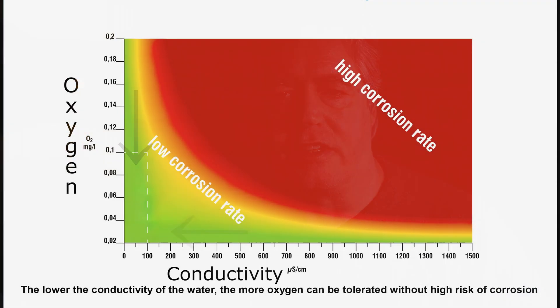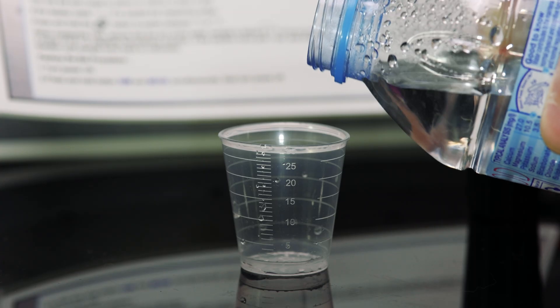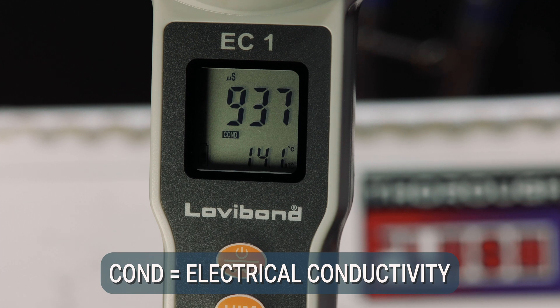My particular TDS meter or conductivity meter has three functions: electrical conductivity, TDS (which is total dissolved solids), and salts. Electrical conductivity is a measurement of how well electrons pass through water. A very high number means electrons can pass very easily, which is a problem for the system. A very low number means it's more difficult for electrons to pass through, therefore reducing the chance of corrosion. VDI 2035 suggests a figure of up to 1,500 microsiemens as acceptable, providing you have very low oxygen. It's a balancing act — if both numbers are high, you get a lot of corrosion; if both are low, you get zero or near-zero corrosion.